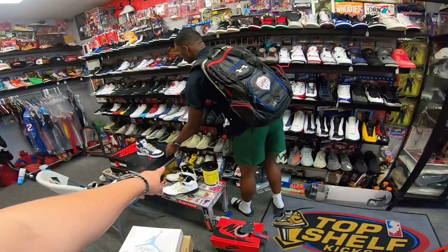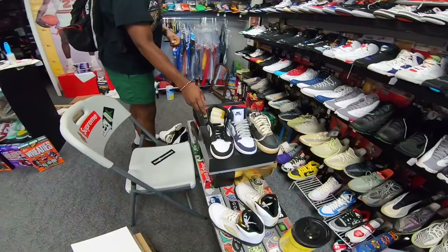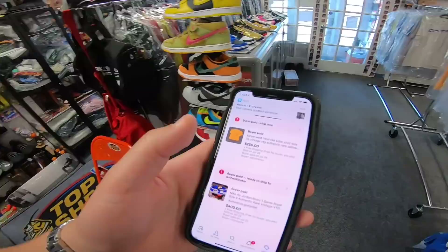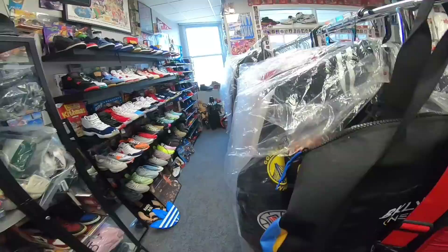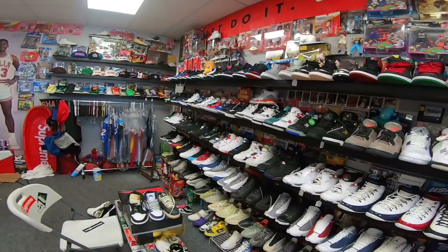That should be maybe that one right here. Here's the 8.5. A 10.5 Bread Yeezy used — I got a funny feeling I might have sold that. It's a new pick. I feel like the Kobe shirt long sleeve might be at the warehouse. And the Game Royal size 9 that we just got in — that sold as well. That was quick.